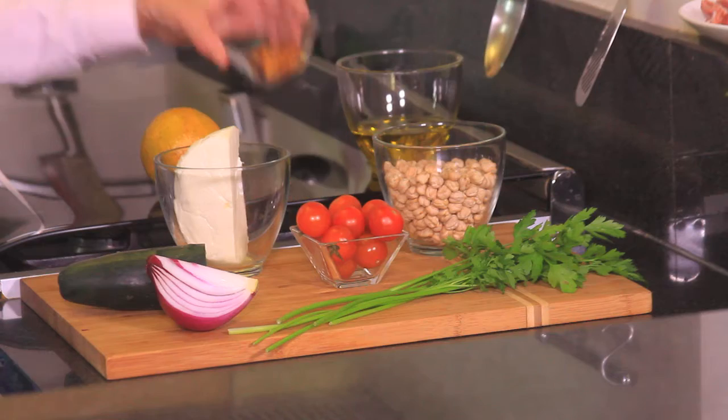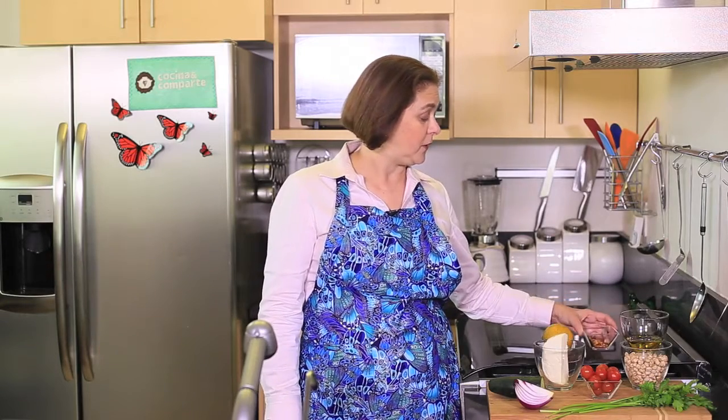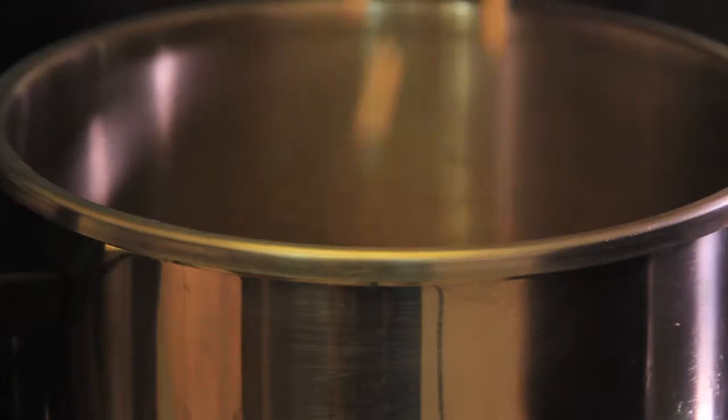We also need one tablespoon of dried chopped chili pepper — the kind you use on pizzas — which is very good. And one orange, plus salt and pepper to taste. That's all we need.